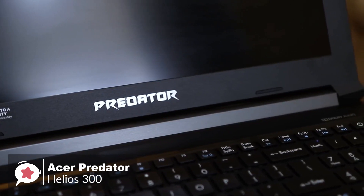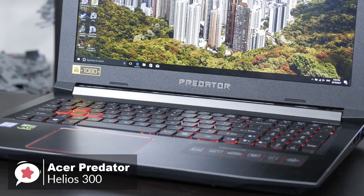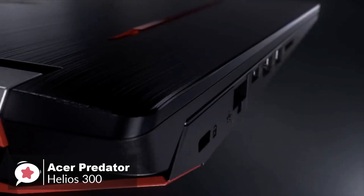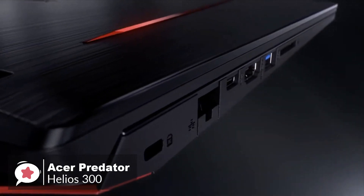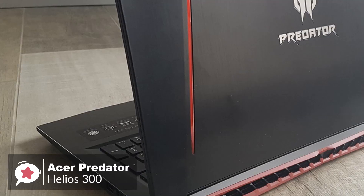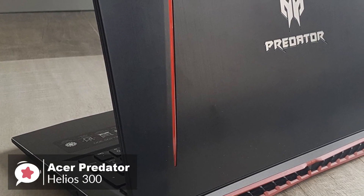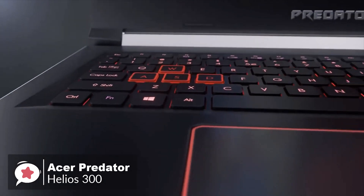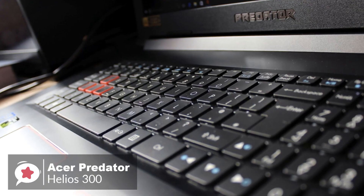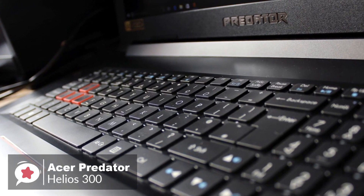There's a lot to like. Ports-wise, the Helios 300 comes with three USB-A ports, one USB 3.1 Type-C without Thunderbolt 3 support, HDMI video output, LAN, a card reader, a headphone/mic jack, and a Kensington lock. On the gaming-optimized keyboard, the iron-red backlit illumination ensures gamers are always striking the right notes during gameplay — a cool feature.